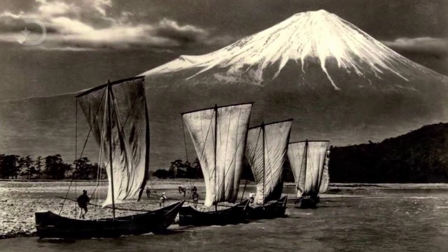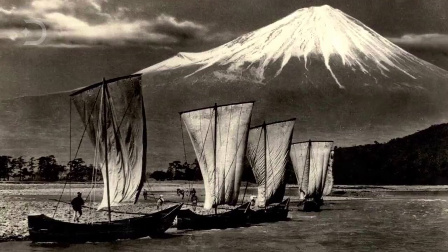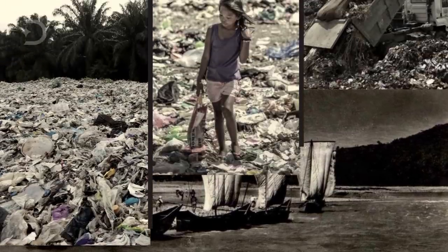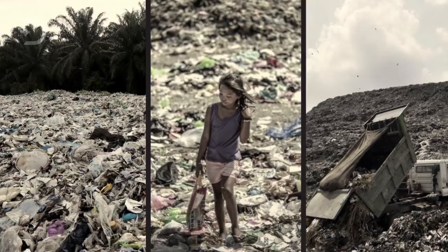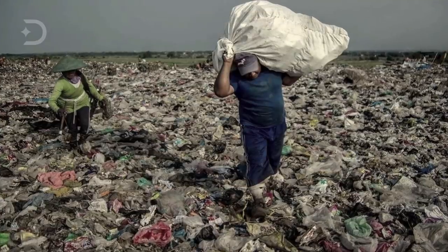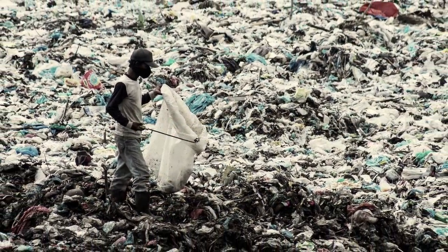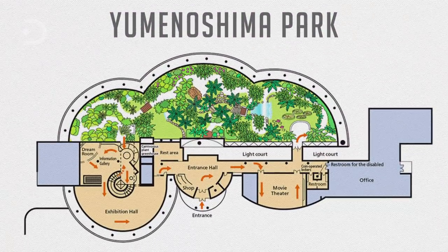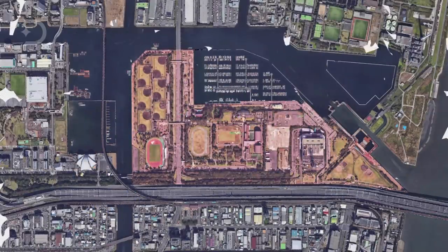Believe it or not, putting garbage into the sea is actually a long-standing tradition in Japan, going back to the 1920s, with the No. 8 landfill in Shiyomi-Yumenoshima in the 1950s and Wakasu in the 1960s. As these landfills piled up with garbage, large-scale work began for both garbage disposal and cargo storage. One of these trash islands was turned into Yumenoshima Park, which was previously a garbage disposal site from 1957 to 1967.